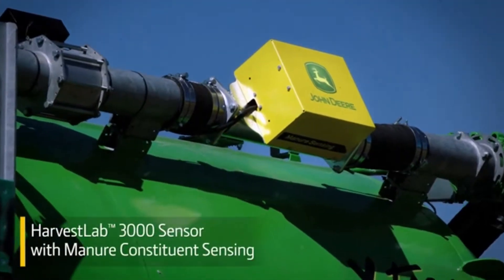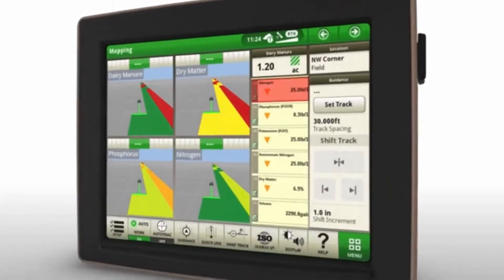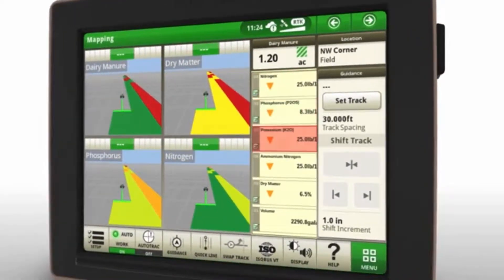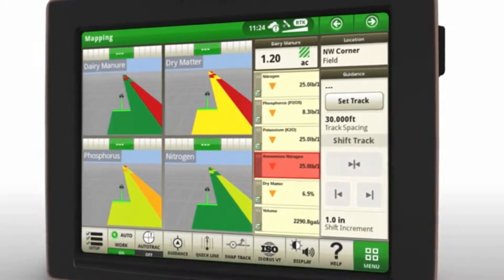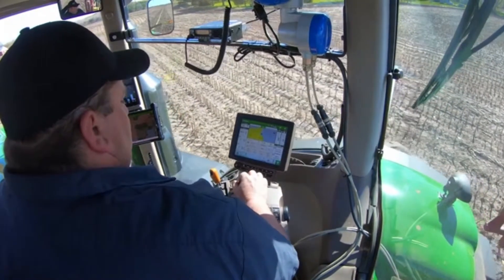Harvest Lab 3000 with manure constituent sensing uses near-infrared technology to measure levels of nitrogen, phosphorus, potassium, ammonia nitrogen, dry matter, and liquid volumes at more than 4,000 readings per second.